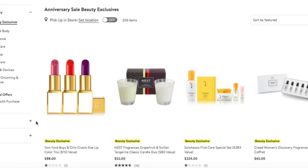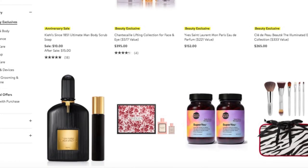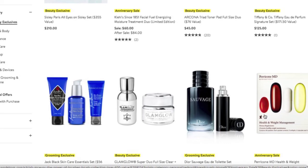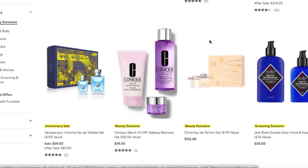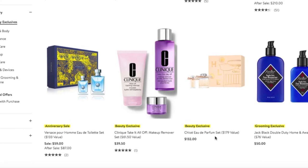Here we are on the last page of the beauty exclusives. There's another weak-in-the-knees amazing cologne for men. I purchased the Chloé — I'm pretty sure this is Fleur de Chloé — a couple years ago from the sale, and it's just now finishing up on my end. I love it. It's very fresh, very floral, very summer. This is definitely a perfume I would recommend. Great savings — looks like you're getting a travel size plus the full.